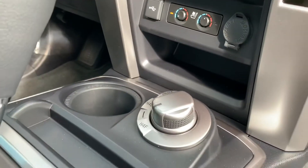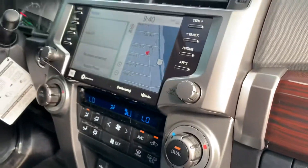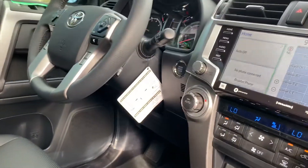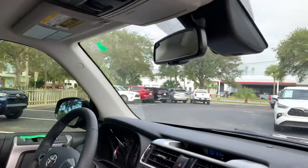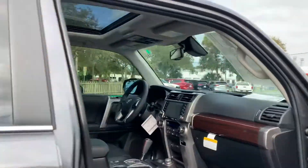It is a 4-wheel drive 4Runner. Has all the latest and greatest safety features — all your lane departure alerts, pre-collision systems, automatic high beams. It's got the keyless entry push-button start system. And an auto-dimming rearview mirror. It also has a sunroof.